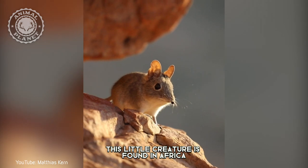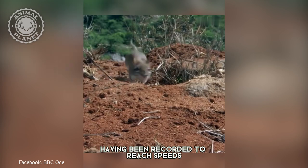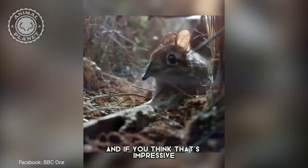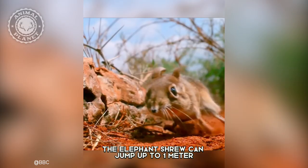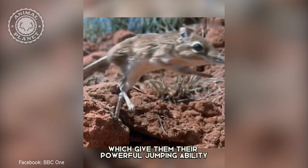This little creature is found in Africa and is one of the fastest small mammals, having been recorded to reach speeds of 28.8 kilometers per hour. And if you think that's impressive, wait until you hear about its jumping ability — the elephant shrew can jump up to one meter due to their long hind legs, which give them their powerful jumping ability.